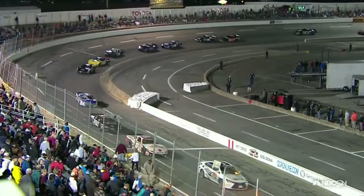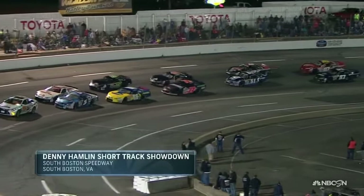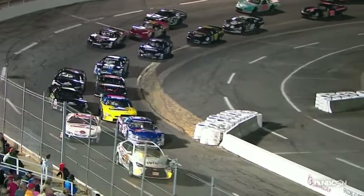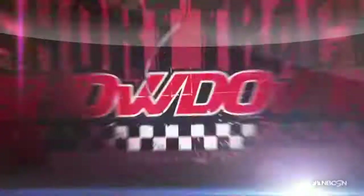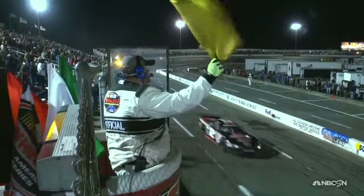We're getting late in the race — people are going to start being really aggressive. We're about to have another restart. Welcome back to the Denny Hamlin Short Track Showdown from South Boston Speedway. As we near the end of this race, the most recent caution came out at lap 192 — it looks like engine failure for Chase Elliott, who wasn't able to stay up to pace and pulled it into the garage.